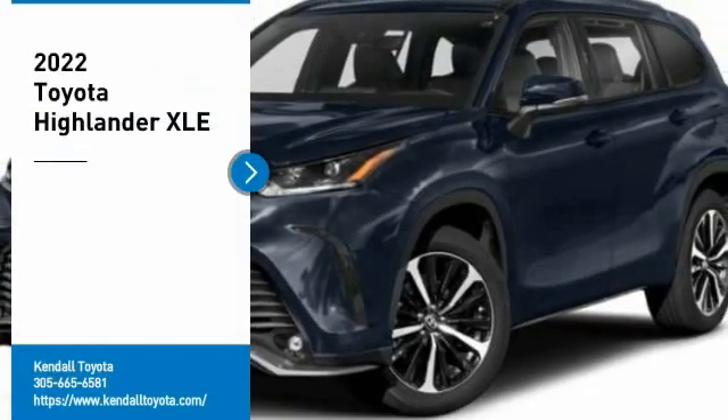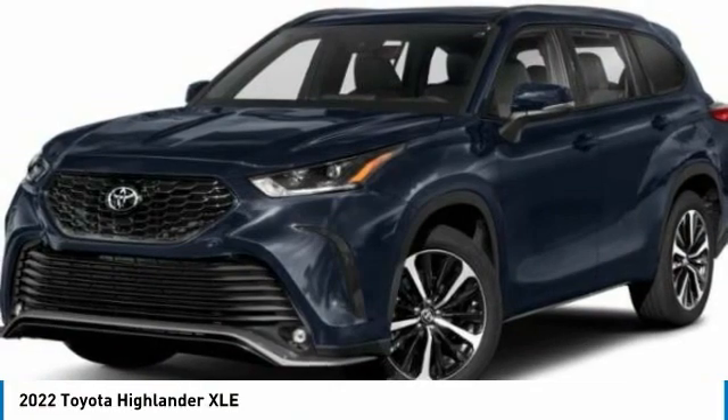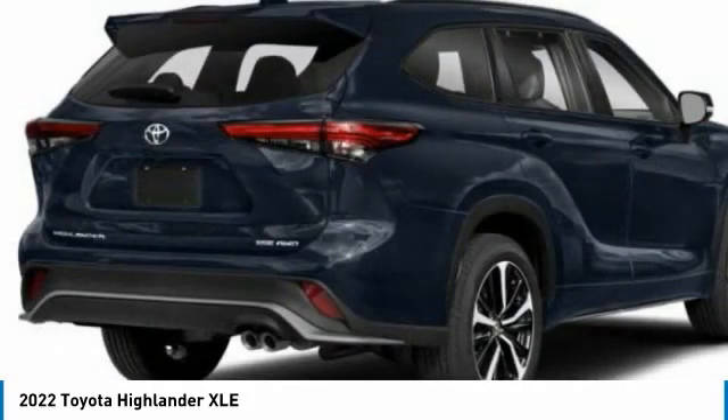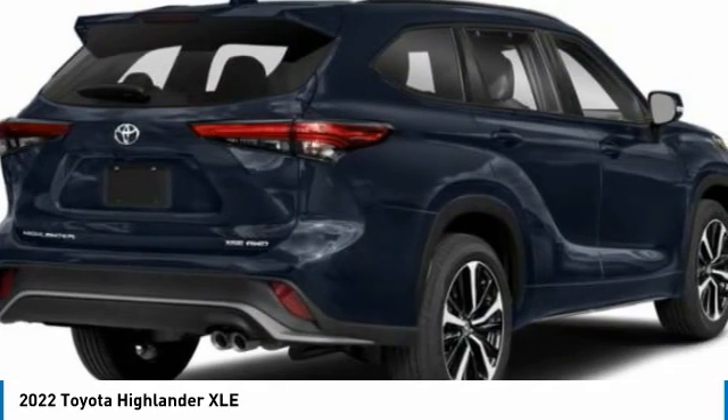Stop by and take a look at the 2022 Highlander. The Highlander is the SUV that's thought of everything. The Highlander offers seating for up to seven and features Toyota's innovative center stow design. The second row bench seat folds away, leaving a pair of captain's chairs.